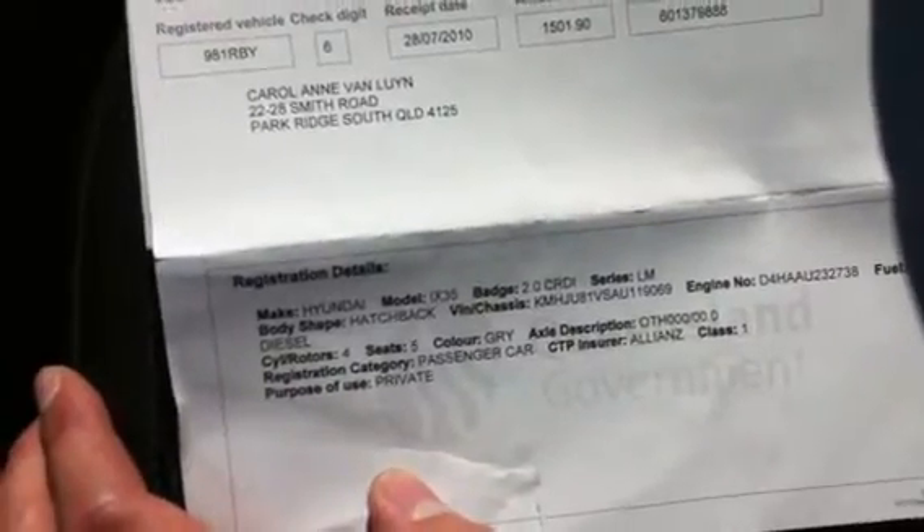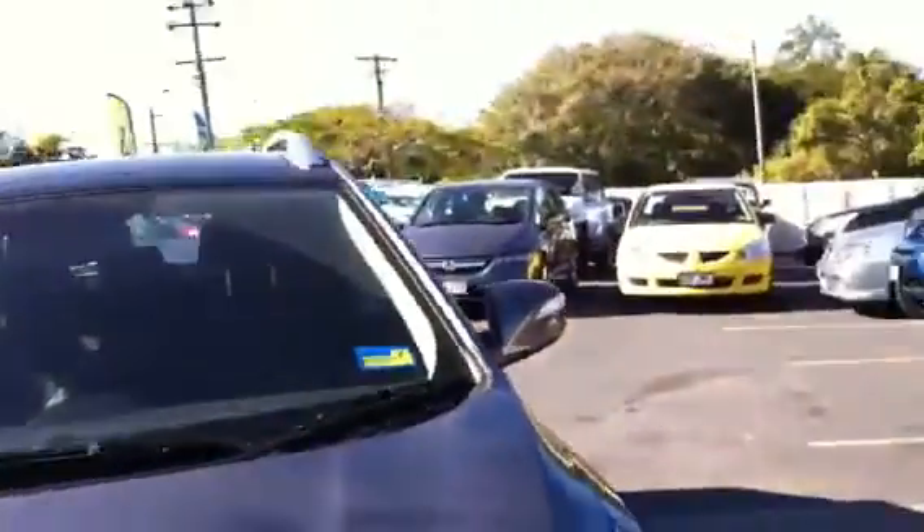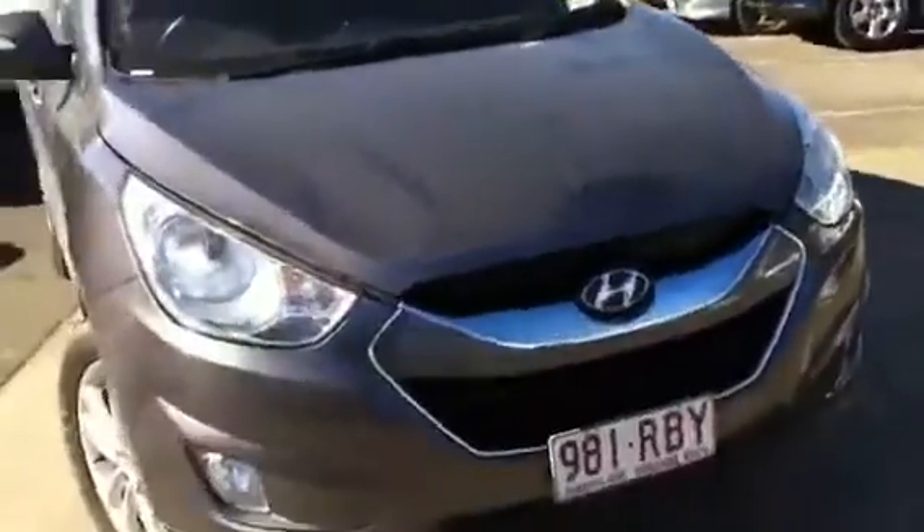This vehicle also still has the old rego slip — it was a female owner who lived over at Park Ridge, which gives you an indication the vehicle was well looked after. You've got your factory roof racks as well, and everything's in very good condition. Registration runs until the 7th month of next year, so you have got a fair bit of rego on it — not that it costs a lot on a 4-cylinder anyway.